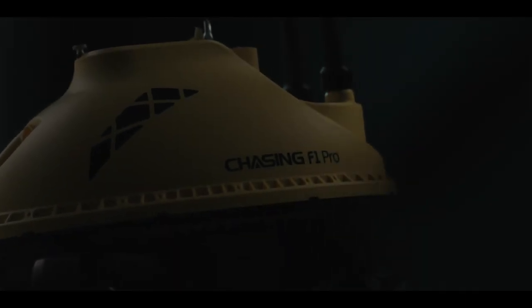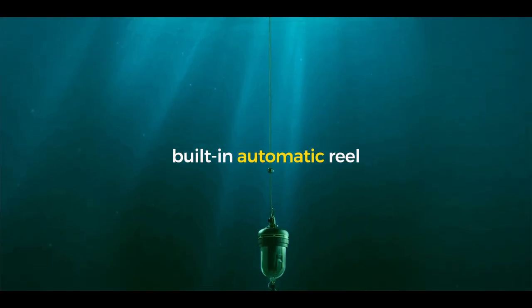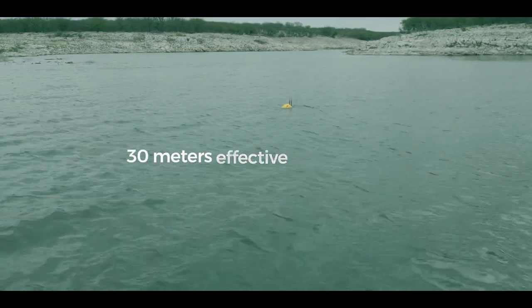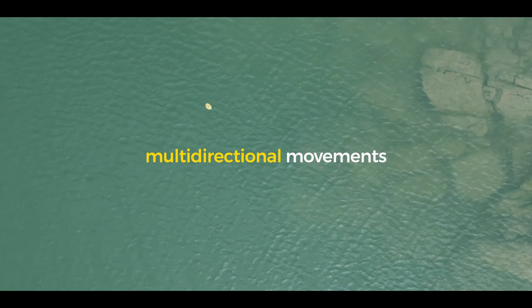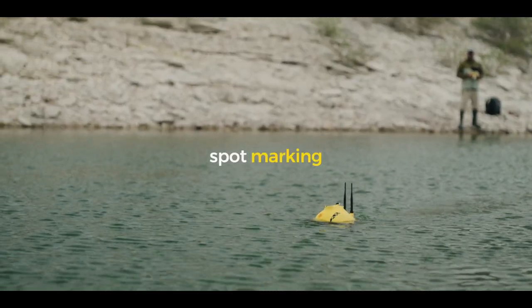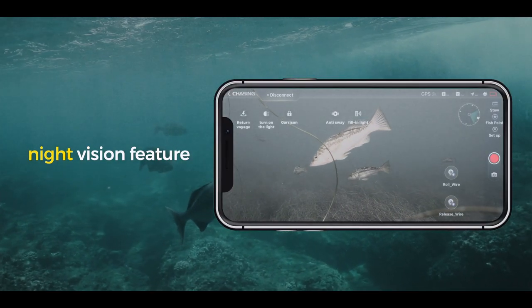The new Chasing F1 Pro is the latest in our line of excellent performing underwater photography products. With our unique patented technology, which allows you to perform the most seamless remote control while also executing multi-directional movement, as well as position-keeping, spot marking and automatic return. This thing does it all and it does it well.